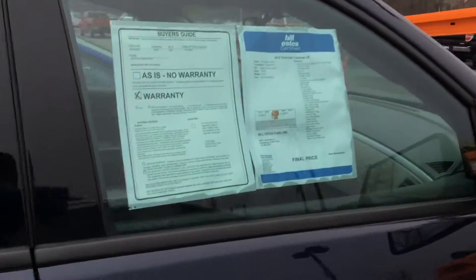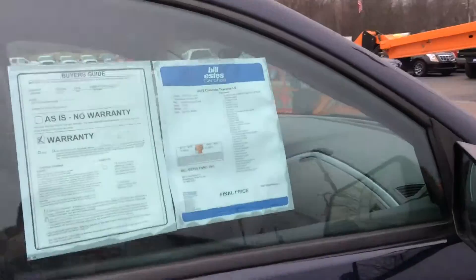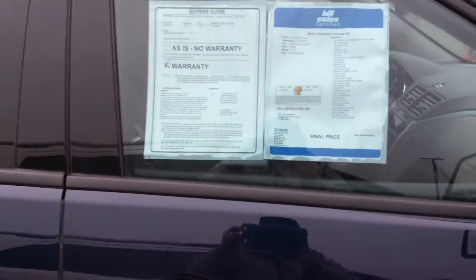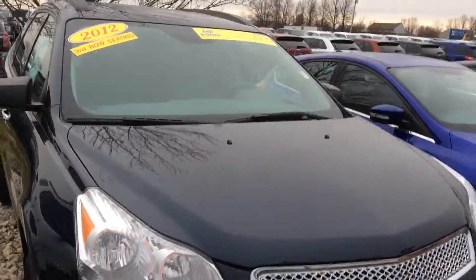Traverses are a very good value third row vehicle. They get 23 miles per gallon on the highway. This particular one has just under 24,000 miles. Please call me, Steve, at 317-852-2231 and let me know when you'd like to come out and take it for a test drive. Thank you.